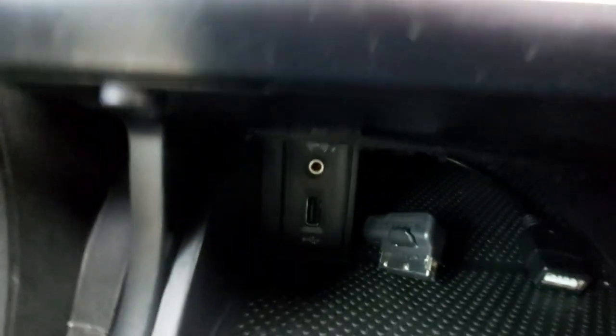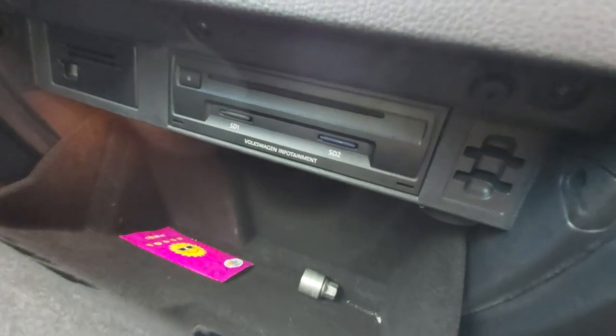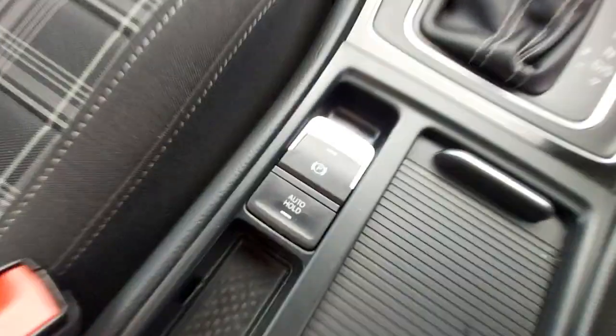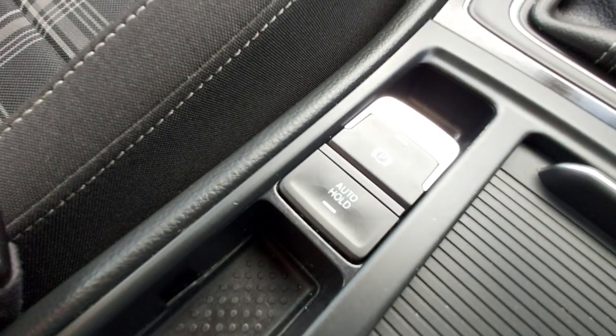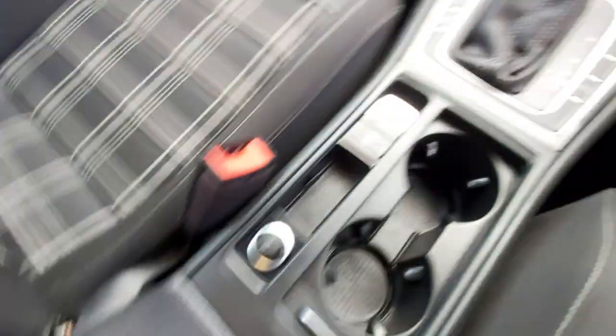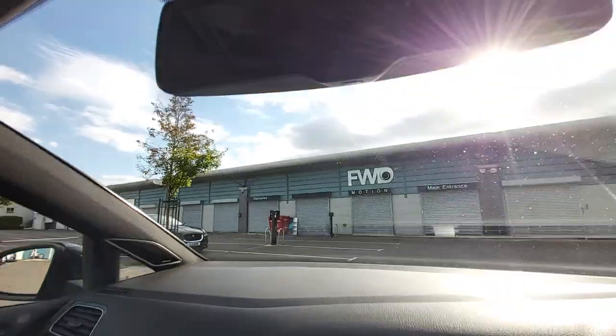Down here there's USB and aux input, and there's also a cable which can plug in up here as well. You've got SD1, SD2 and a CD slot there. Locking wheel nuts there. In here you've got auto hold assist as well. 12 volts, your drinks holder which is all nice and clean, and the armrest here which is just storage. You've also got automatic dimming rear view mirror there as well.